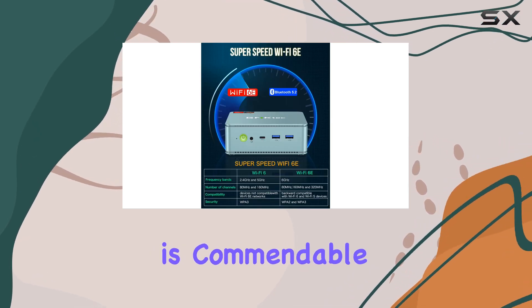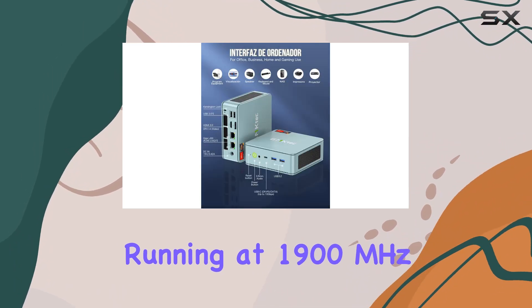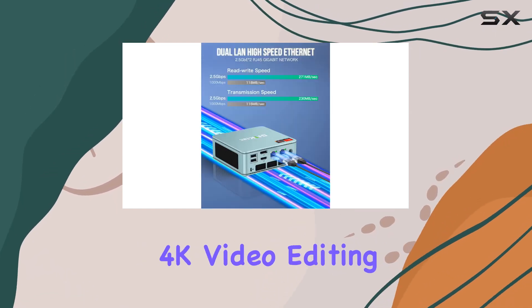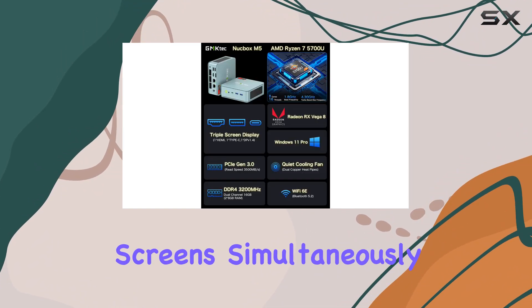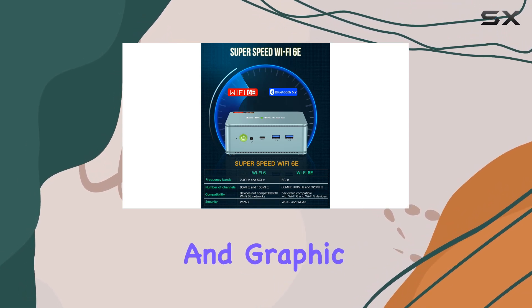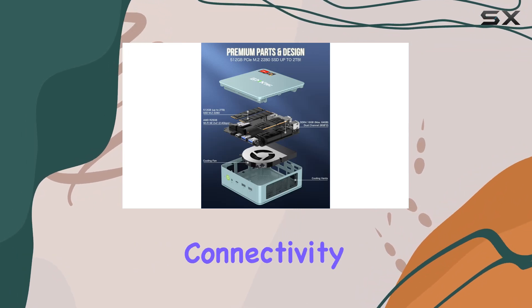Graphics performance is commendable, thanks to the AMD Radeon Vega graphics with an 8-core GPU running at 1,900MHz. This setup is more than capable of handling 4K video editing, playback, and even mid-range gaming. The ability to connect to three display screens simultaneously greatly enhances productivity, making it ideal for video editors and graphic designers who thrive on multi-display setups.